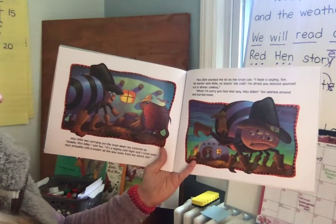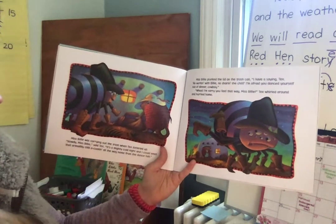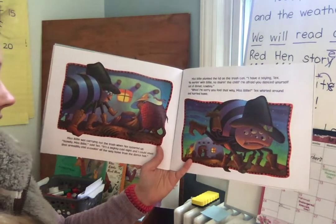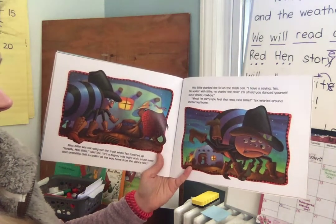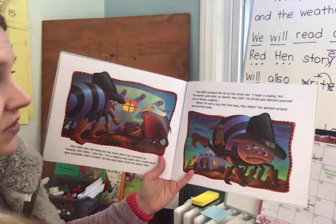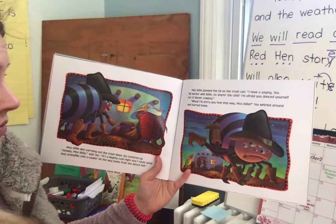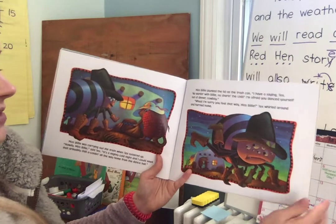Miss Billy was carrying out the trash when Tex tottered up. "Howdy, Miss Billy," said Tex. "It's a mighty cold night and I could smell that Armadillo Chili a-cookin' all the way home from the dance hall." Miss Billy plunked the lid on the trash can. "I have a saying, Tex. No working with Billy, no sharing the chili. I'm afraid you danced yourself out of dinner, cowboy." "I'm sorry you feel that way, Miss Billy." Tex whirled around and hurried home.